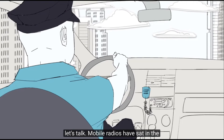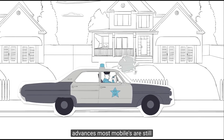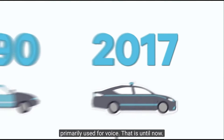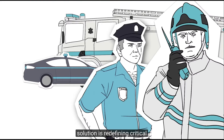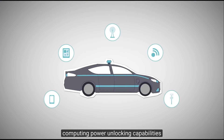Let's talk. Mobile radios have sat in the vehicles of mission-critical users for decades, and while there have been some advances, most mobiles are still primarily used for voice — that is, until now. The revolutionary Tate Unified Vehicle solution is redefining critical communications. We've supercharged the mobile radio with connectivity and computing power, unlocking capabilities that were only dreamed about in the past.